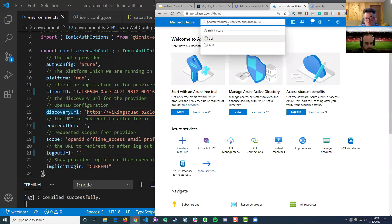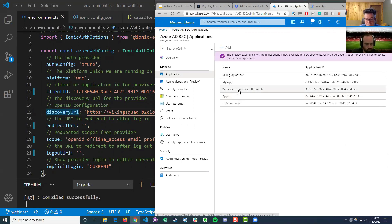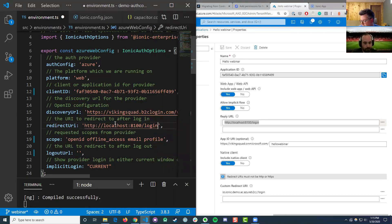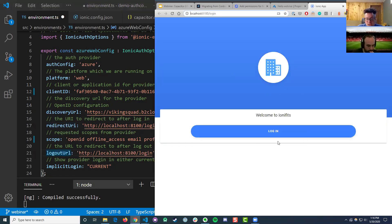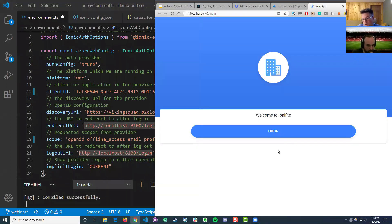We're going to go back to that application we created — just a couple more values and we can move on. We need the redirect URI, which is actually the same as the reply URL. Double check — that looks good. Then we need the logout URL. I'm a fan of having your redirect and logout URL send the user back to your login page. If you're in the app and you log out, you probably want to send the user back to the login page, or to some marketing page. You can configure that with a logout URL.